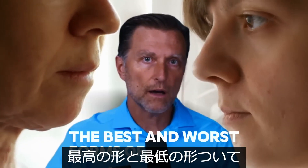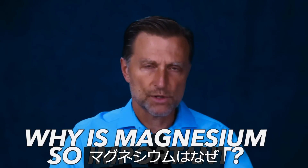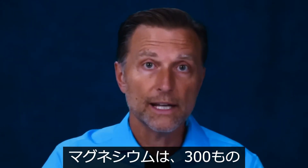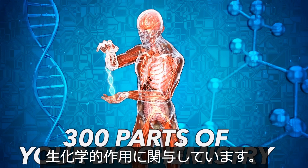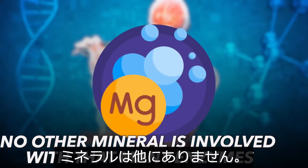The best and worst forms of magnesium — let's talk about that today. Why is magnesium so important? It's involved in 300 different parts of your biochemistry. No other mineral is involved with that many enzymes.